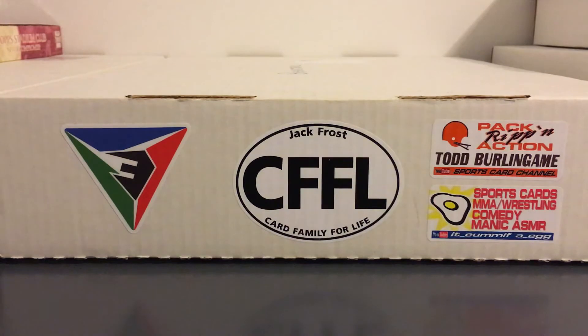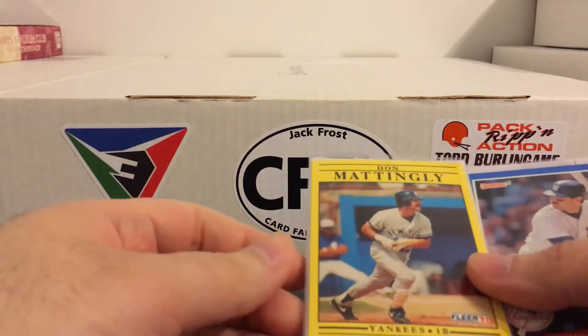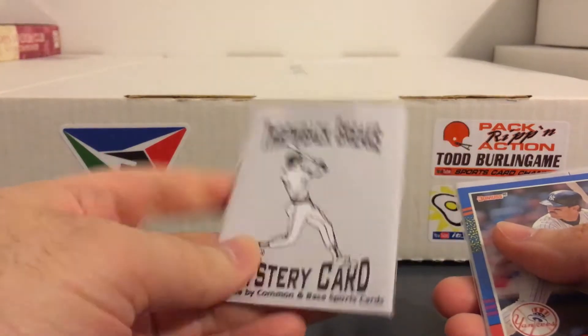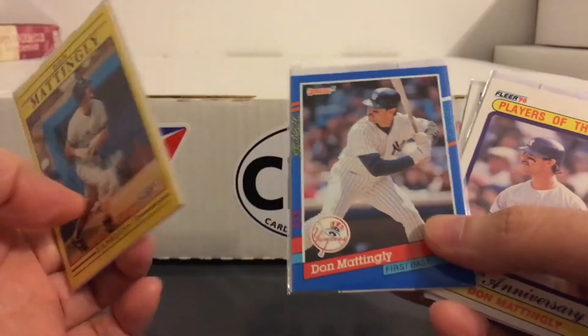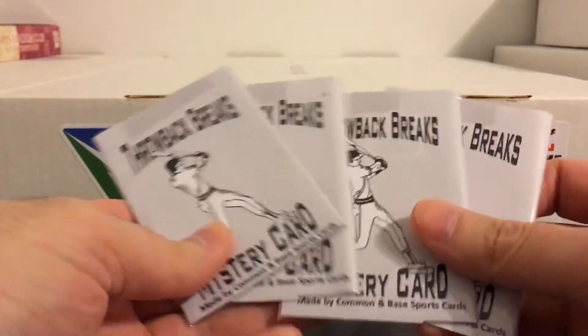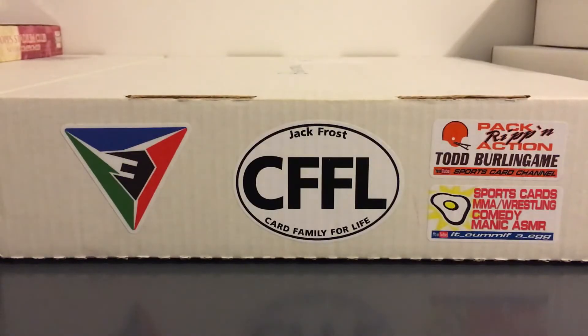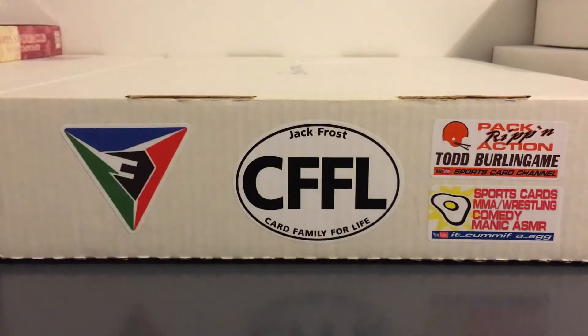Another cool thing he does with these breaks is he has a list of players, and if you hit any card of those players you get a bonus card behind it. So one of my players was Don Mattingly - not only do I get these cool Mattingly cards, but I got four extras, which I've already removed in the interest of time. He always says the extras are nothing too crazy, but still some nice free cards.